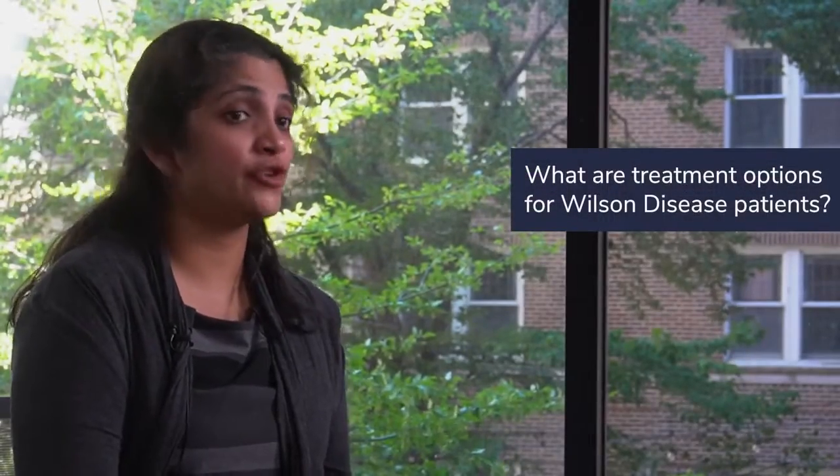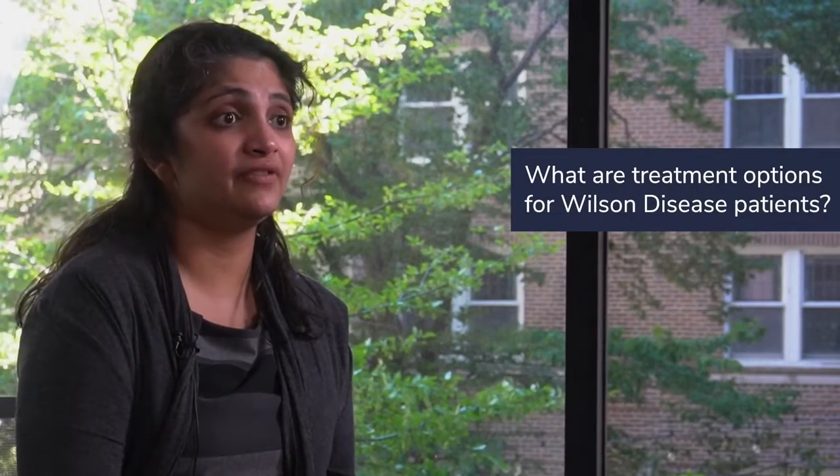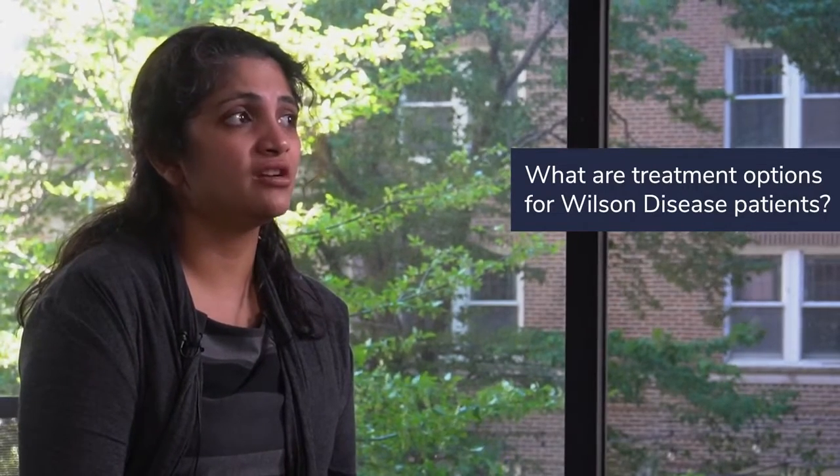Wilson's disease was one of the first diseases, back in the 1950s, where chelators were used as treatment. BAL was an early chelator that would bind copper and help the body excrete it through urine. Over time, we have developed much better chelators with fewer side effects.